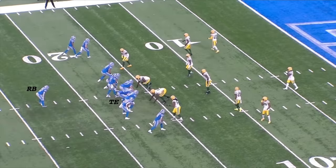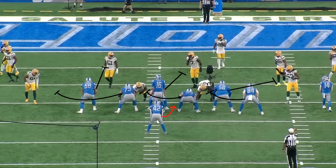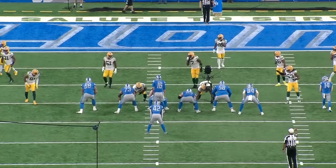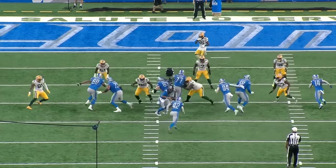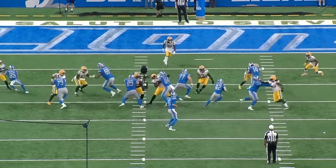Four plays later on that same drive, Detroit showed the same balanced look from 11 personnel, but this time called a triple short trap. The design tells each offensive lineman who's covered by an opposing defensive lineman to leave their man unblocked and advance to the second level, while the uncovered lineman will block the defender aligned two gaps to their left. So the left tackle advances while the left guard blocks down on the edge, the center advances while the right guard blocks down on the nose, the right tackle kicks out the play side edge, and the tight end blocks down on the three-technique defensive tackle.